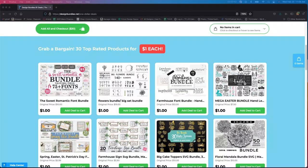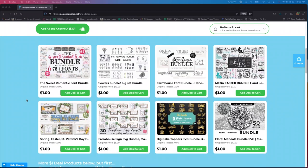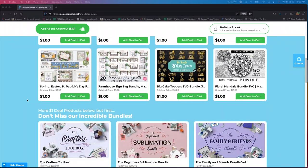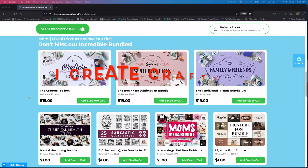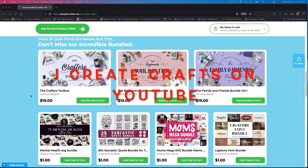I will leave the link to this in my description below, and also Honey in the description below. It is an extension of Chrome, but I would definitely get it as you can get your things for 85 cents apiece. Check me out — iCreateCrafts. Happy crafting everyone!